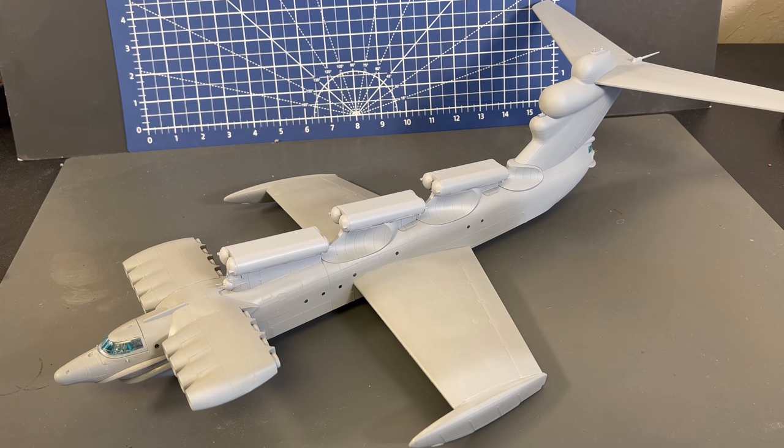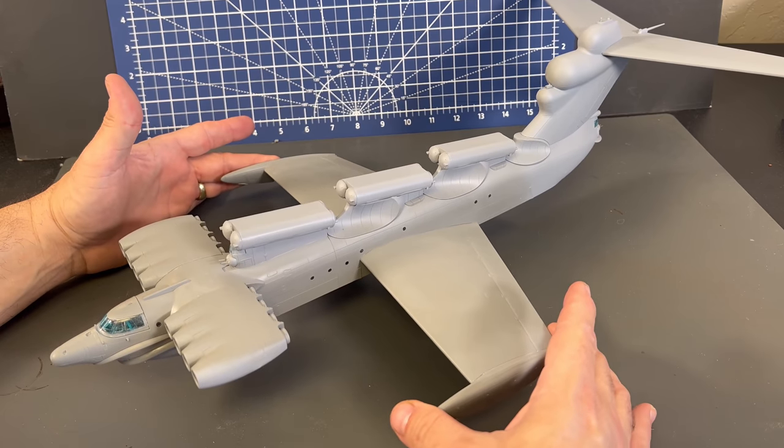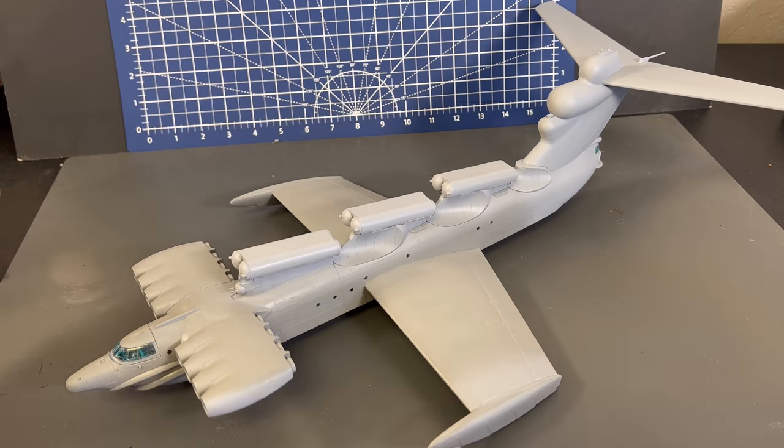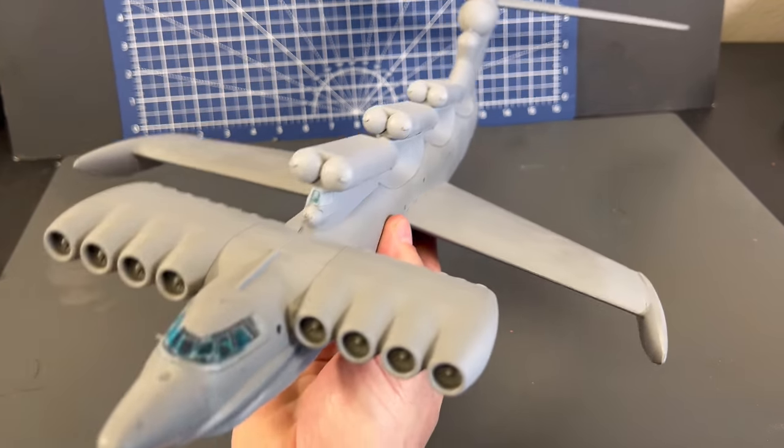Here is the Ekranoplan all built up, sanded, and with a little bit of primer in some areas to check on it. What an unusual, unusual piece. I know occasionally I might accidentally call this an airplane — I know it's not. It's a ground-effect vehicle. Force of habit. It is not designed to fully fly other than maybe a couple of feet off the water, but what an unusual piece. Look at the size and shape of some of this stuff on it.